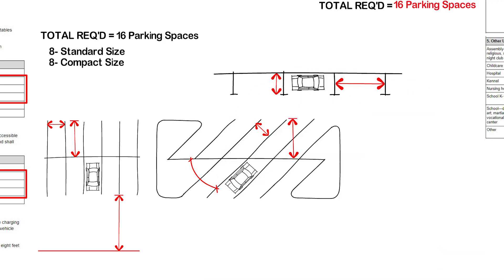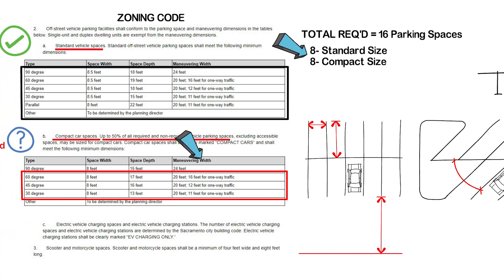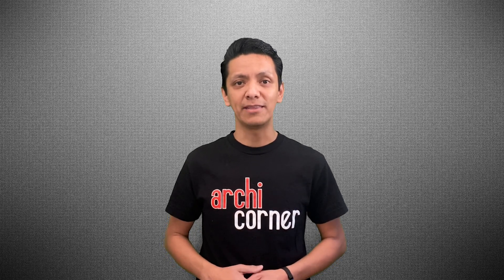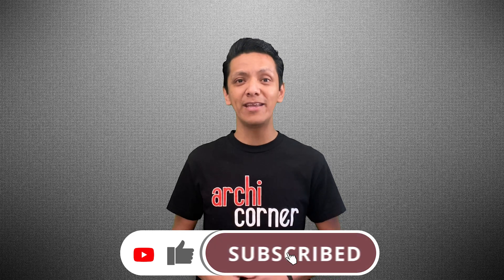Now that you know how many total parking stalls are required and allowed and how to determine the size depending on the type of parking you want, how about the number of accessible parking stalls? Before I move on, if you like this type of content, one way to support me is through Patreon or by buying me a coffee — details are in the video description. Another way to help is by sharing this video with others who might benefit. And if you like this video, please give it a thumbs up and subscribe.